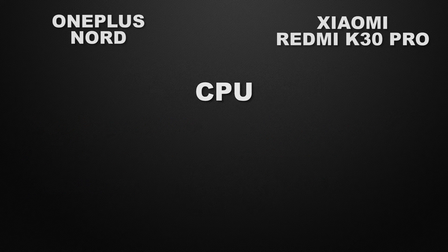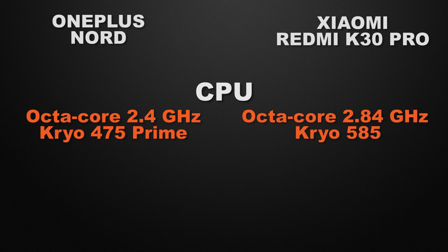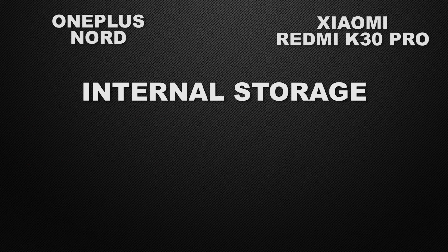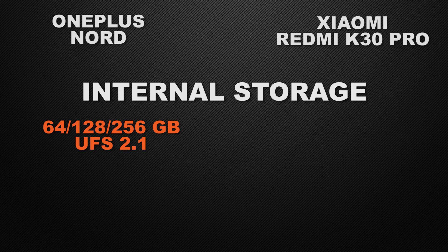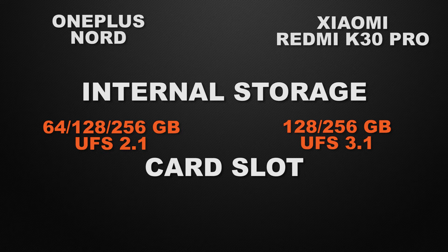Regarding clock speed: Nord can clock at 2.4GHz and K30 Pro at 2.84GHz — both are octa-core processors. The winner is K30 Pro because of faster clock speed. Both devices have 6GB, 8GB, and 12GB RAM options, so that's a tie. Nord offers 64GB, 128GB, and 256GB of UFS 2.1 storage, while K30 Pro has 128GB of UFS 3.1 storage. The winner is K30 Pro because of higher read and write speeds. Neither device has an external card storage option, so that's a tie.